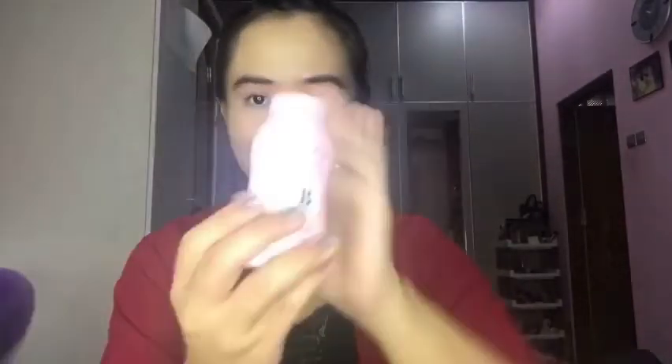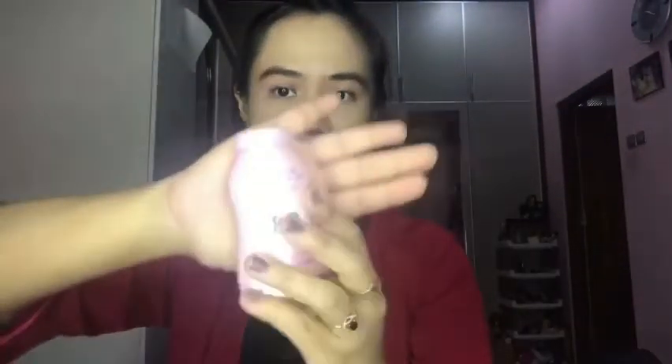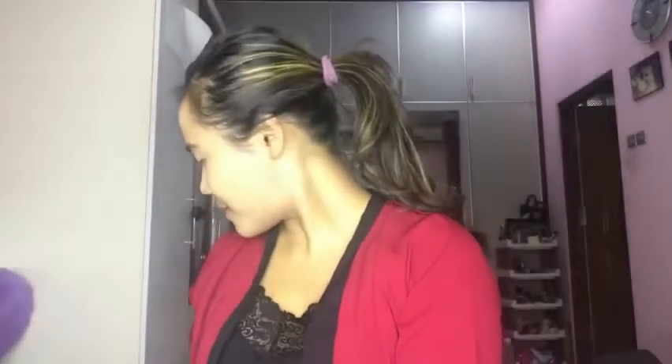Sometimes I also use it on the lid of my eyes as a base for my eyeshadows. Next, what you need to do is lock the concealer and all your foundation.